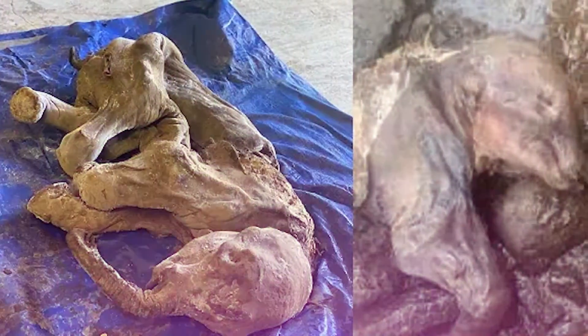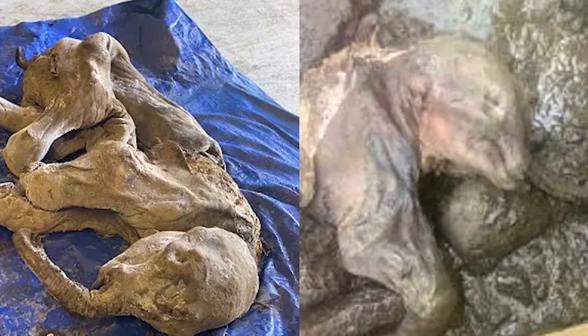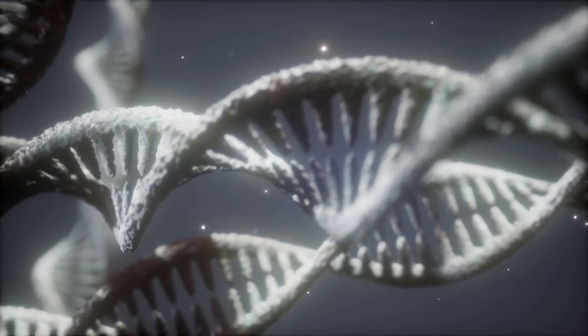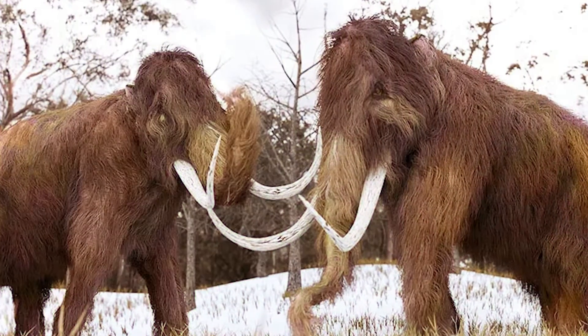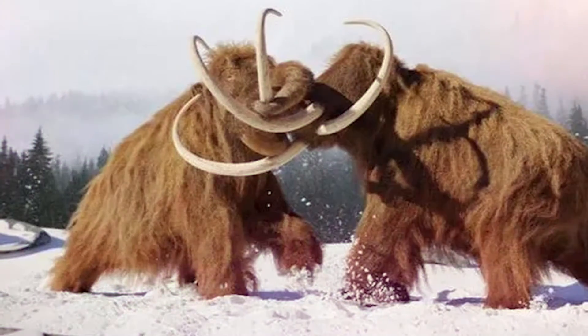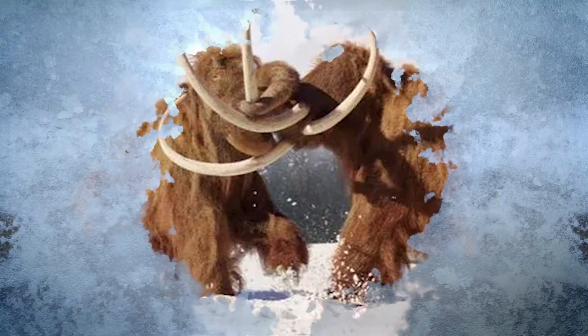Nun Cho Ga was so well preserved that soft tissue like the muzzle, skin, and hair, and even important DNA information, was still available. This baby mammoth might be in even better condition than Lyuba, another frozen calf found in Siberia in 2007.